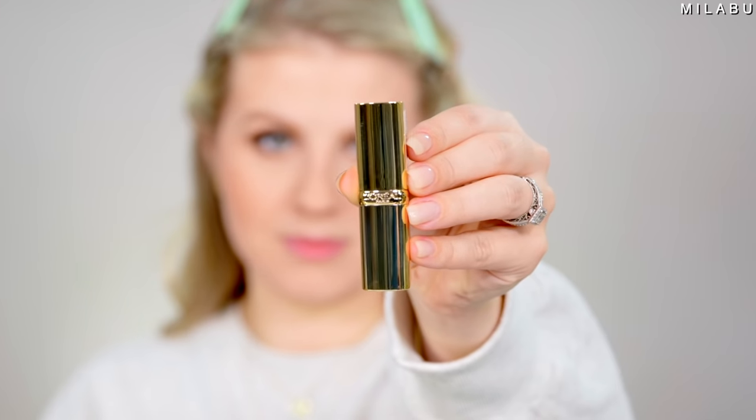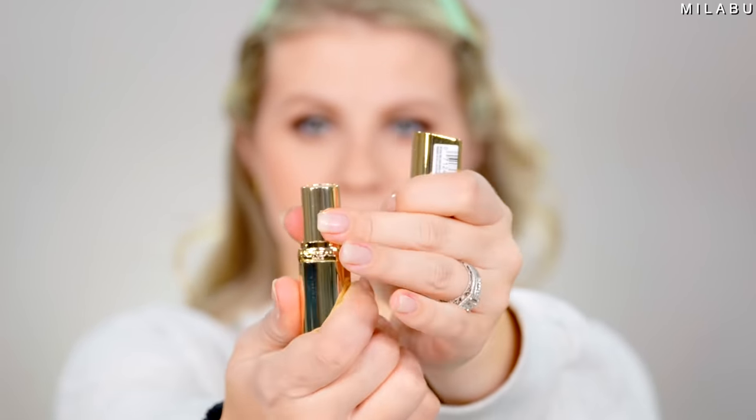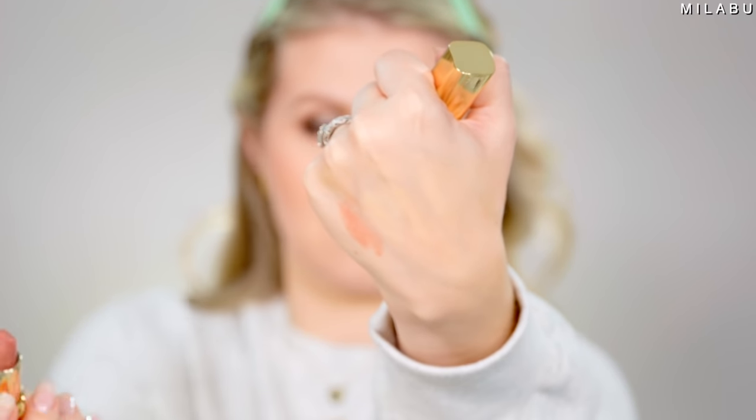For lipstick, we're going with the L'Oreal Color Riche Lip Color. This retails for $8.95 and has over 2,100 reviews. I'm using number 800, which is Fairest Nude. I love this shade — it's a really beautiful soft pink.